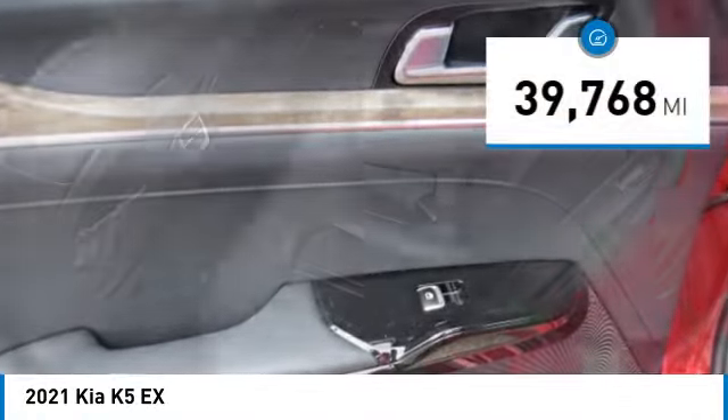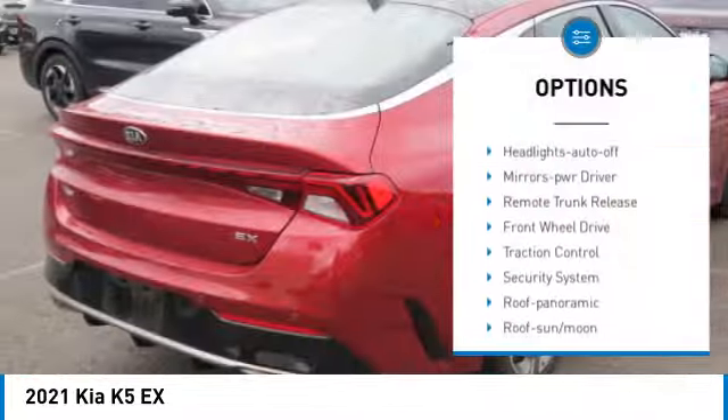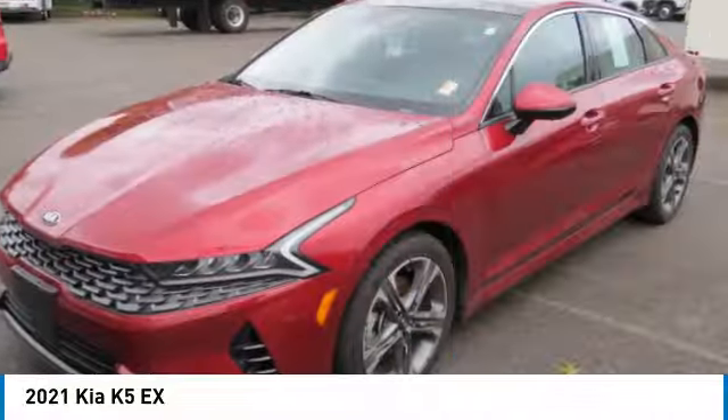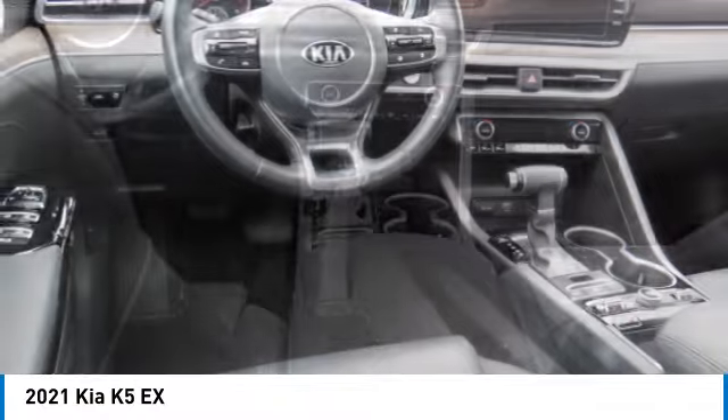This vehicle has less than 40,000 miles. Here are some of this vehicle's great options: aluminum wheels, heated side mirrors, daytime running lights, remote keyless entry, headlights auto off, mirror memory, remote trunk release, front wheel drive, traction control, and security system.